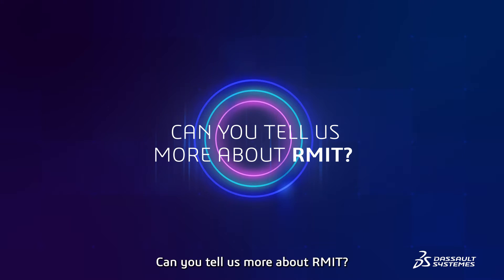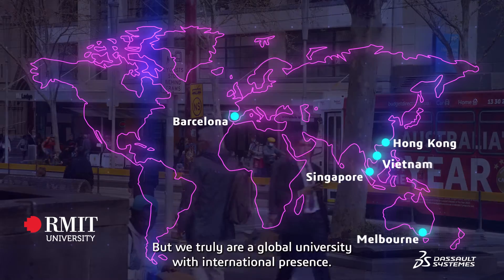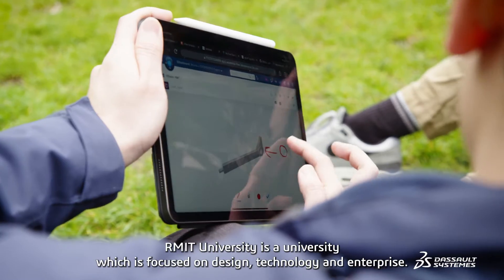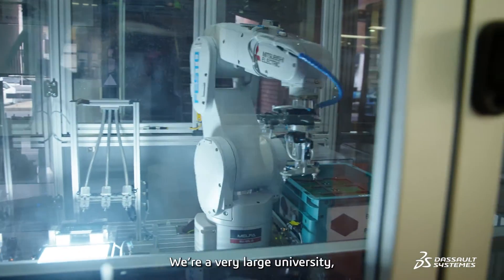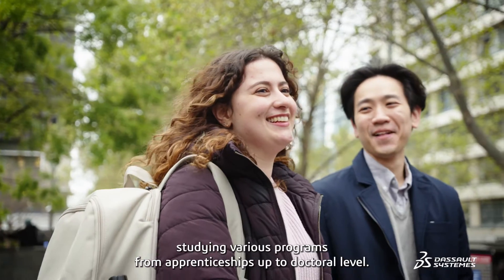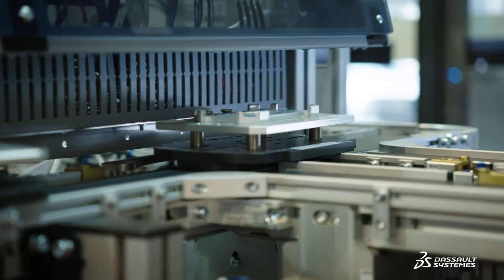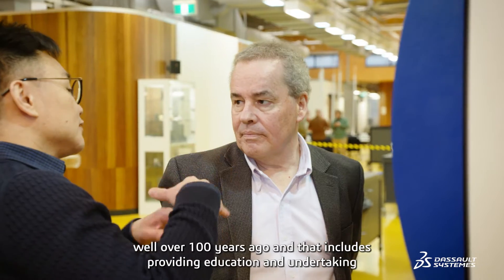Can you tell us more about RMIT? RMIT University is based in Melbourne, Australia, but we truly are a global university with international presence. RMIT University is focused on design, technology, and enterprise. We're a very large university with over 95,000 students studying various programs from apprenticeships up to doctoral level, and we also have about 9,000 staff.